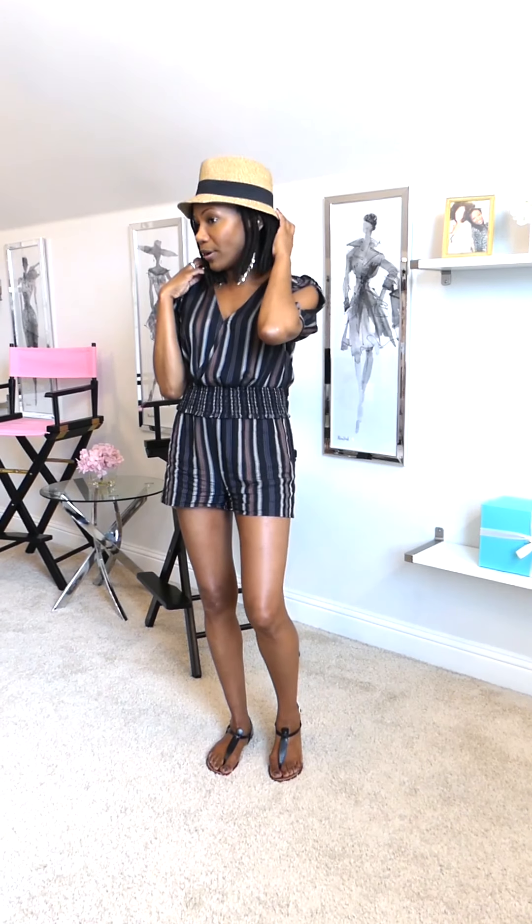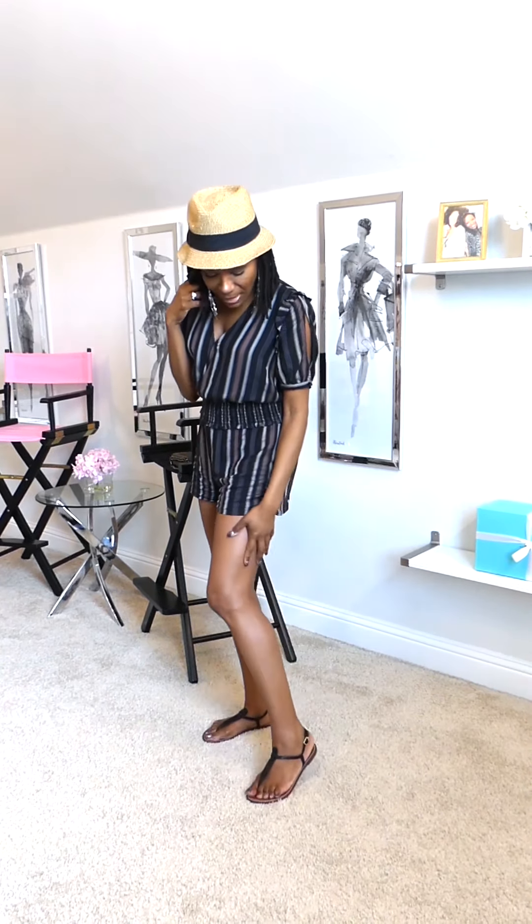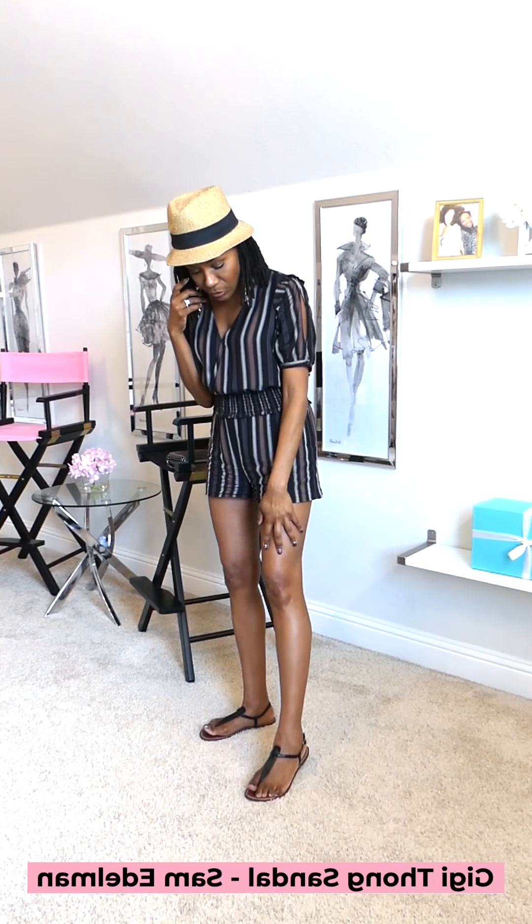Here's look number three for the Paige Leia Romper. I've got a cute straw fedora — this is my summertime fedora. I love hats and surprisingly I have quite a few, but I sometimes forget about them. Especially since the pandemic, they really weren't in rotation, but this summer is a good opportunity to bring them out. You can accessorize with a great fedora, or something with a wider brim in straw for the summer — that definitely works.